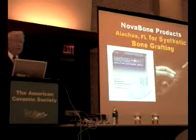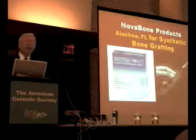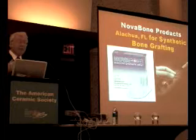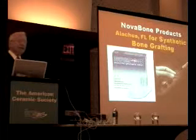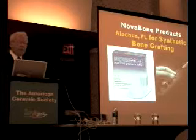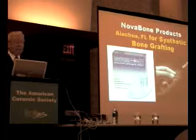There are now about 20-some products sold in 40-some countries worldwide using the bioactive glass, the same grandfather composition we discovered 40 years ago. The material is being sold under the trademark of Novabone.